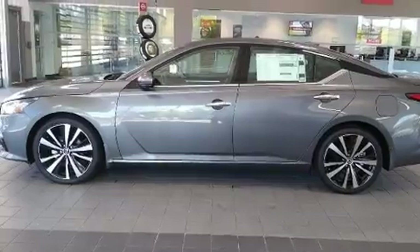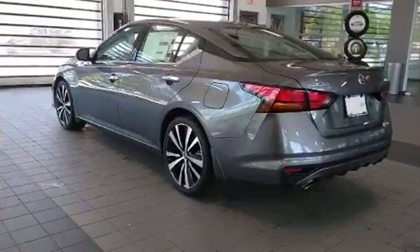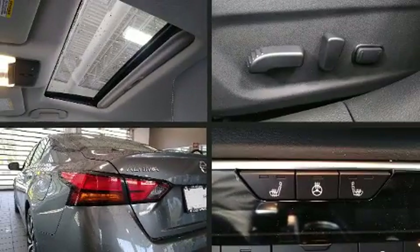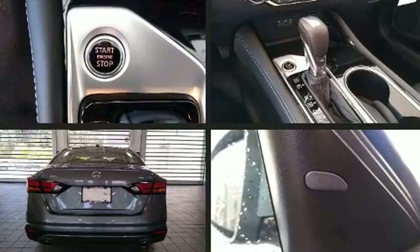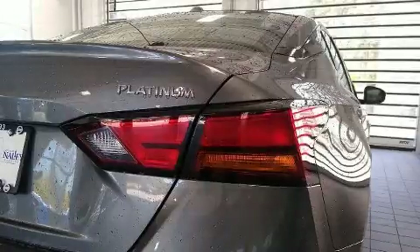Nissan prioritized fit and finish as evidenced by leather upholstery, power front seats, speed-sensitive wipers, heated seats, lane departure warning, and seat memory. For drivers who enjoy the natural environment, a power moonroof allows an infusion of fresh air.